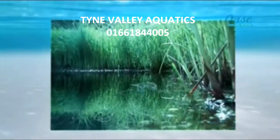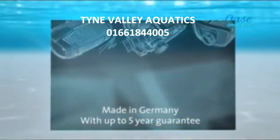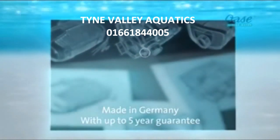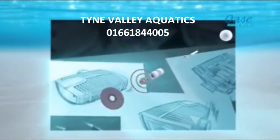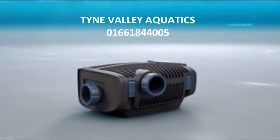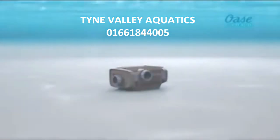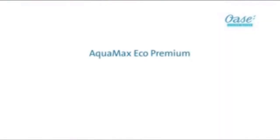Precise engineering with patented inventive talent. German craftsmanship in design, development and production. Aquamax Eco Premium.